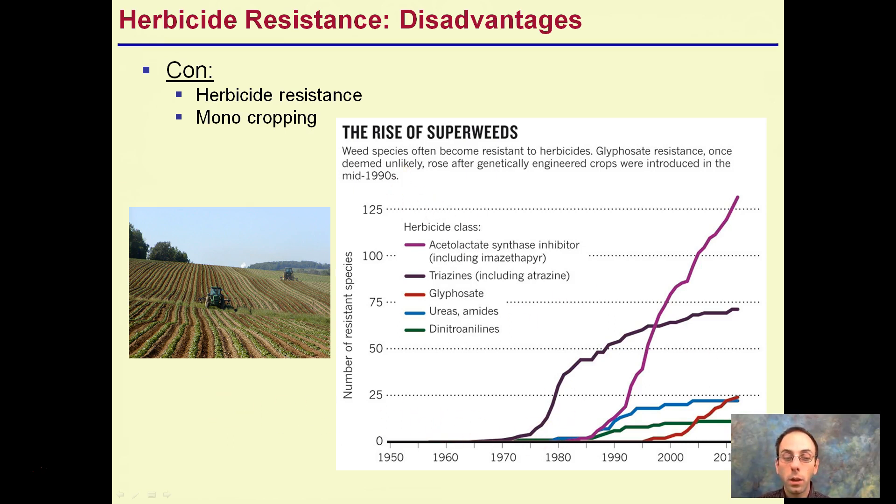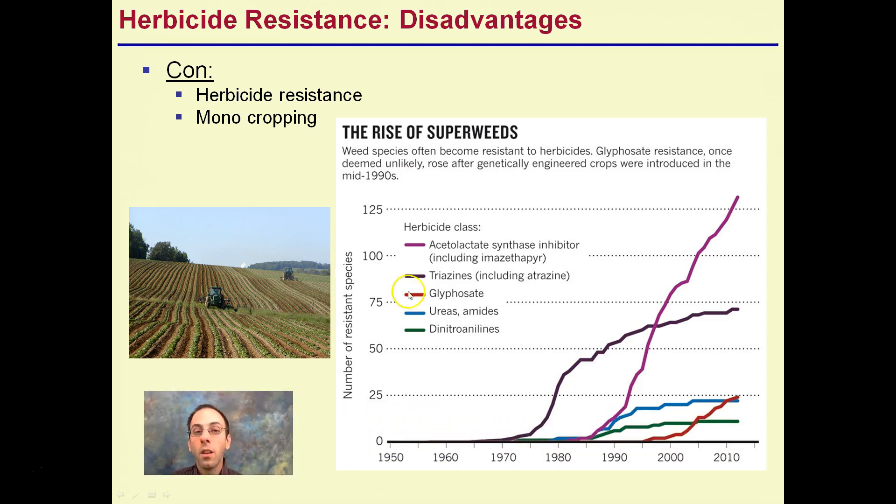The idea of superweeds is another concern: we apply herbicides and resistance develops. So we grab another herbicide with different chemistry, then resistance develops to that one, and we apply another. These superweeds may eventually become resistant to all the herbicides we currently have. That's another potential disadvantage that could occur.